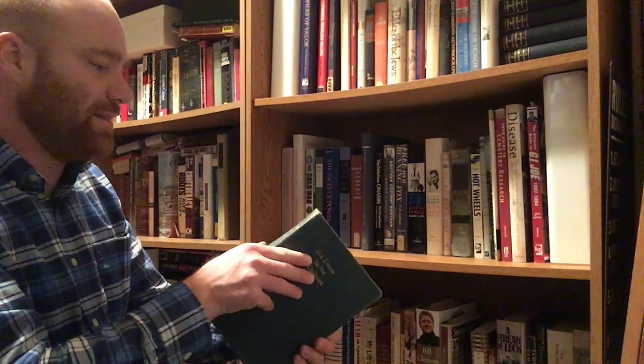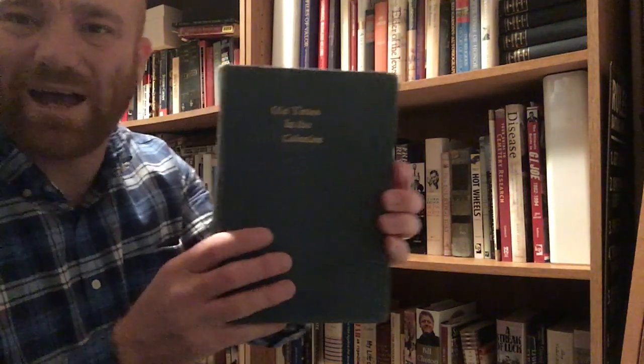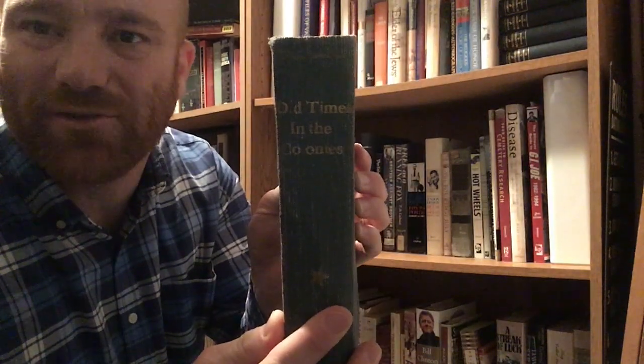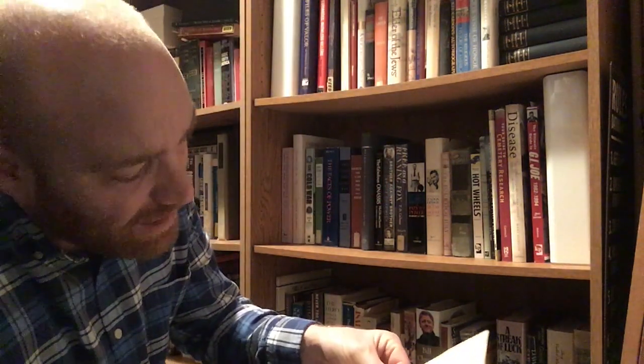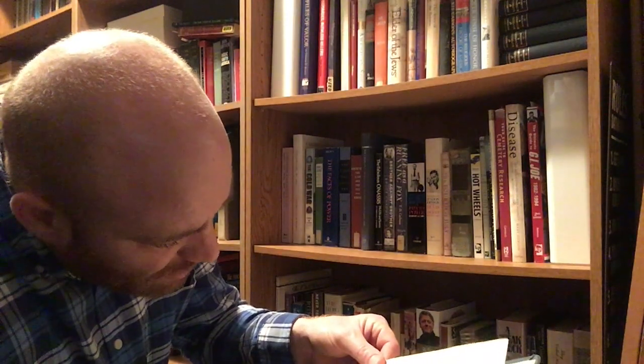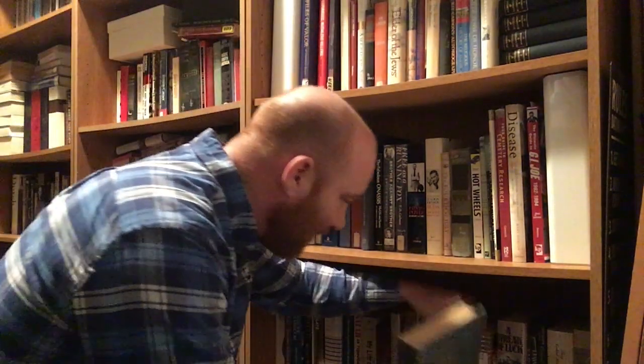Next on the list here is Old Times in the Colonies — I do not have a dust jacket for this. It's an old one from the public library, by Charles Carlton Coffin. Published by Harper and Brothers, New York and London, and this looks like 1908. So that's got some age to it, and I have not read that one yet.